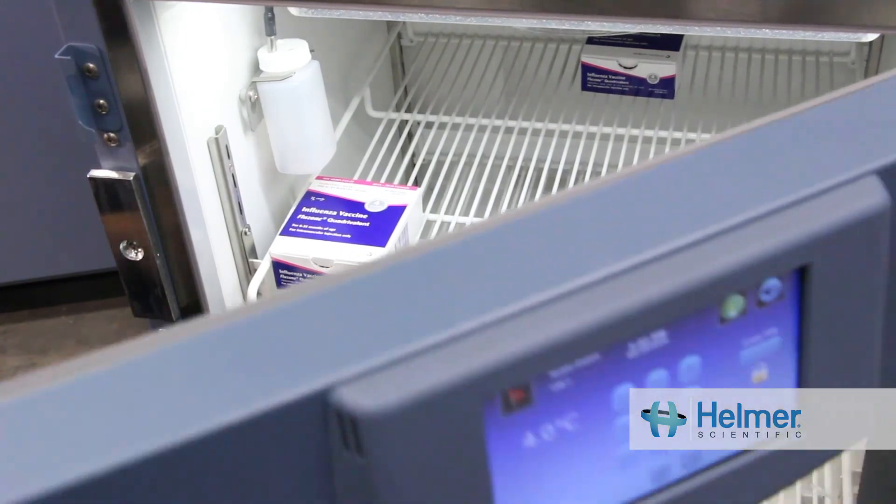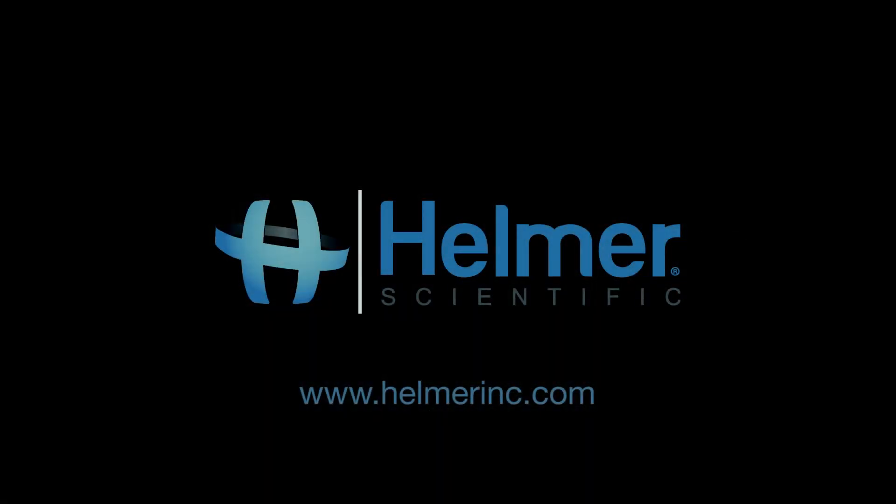If you'd like to learn more, visit our website at www.helmerinc.com.